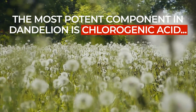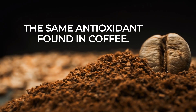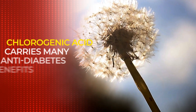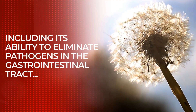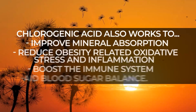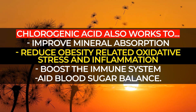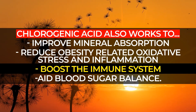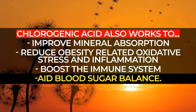The most potent compound in dandelion is chlorogenic acid, the same antioxidant found in coffee. Chlorogenic acid carries many anti-diabetes benefits, including its ability to eliminate pathogens in the gastrointestinal tract. Chlorogenic acid also works to improve mineral absorption, reduce obesity-related oxidative stress and inflammation, boost the immune system, and it has also been found to aid blood sugar balance.